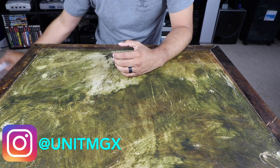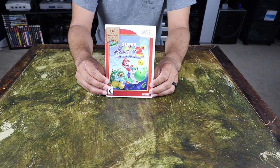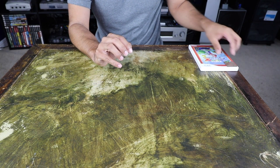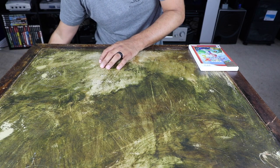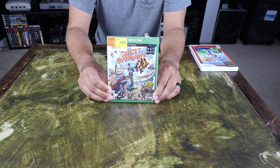What's up guys, welcome back to the channel. Today's video is my pickups for the month of July, Part 1. First up, Super Mario Galaxy 2 for the Nintendo Wii. Next, for the Xbox One, Sunset Overdrive.